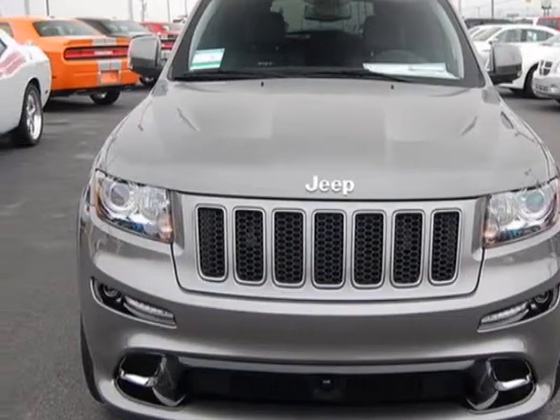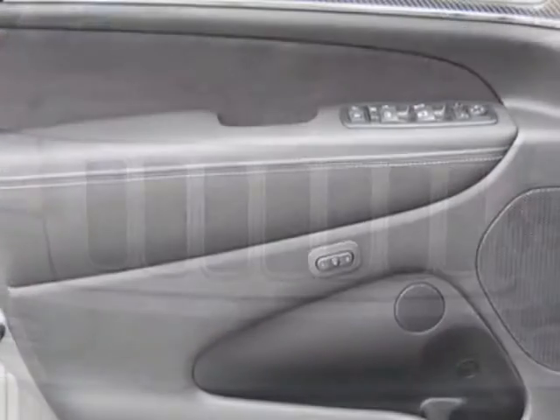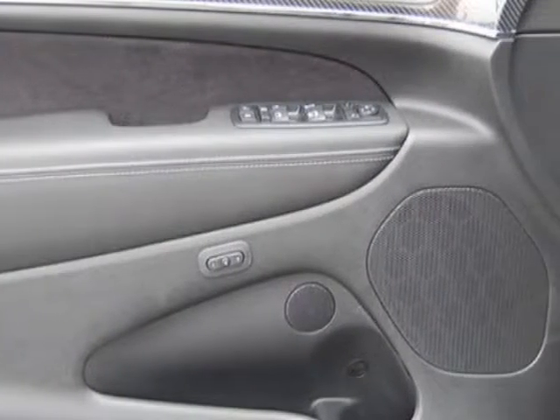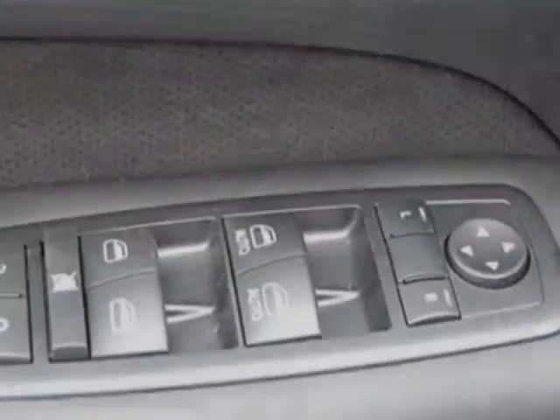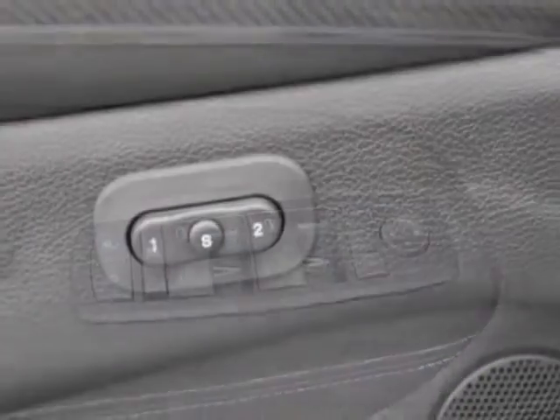Mineral-grade metallic and the P295-45ZR20BSW 3-Season Tires. Call 888-904-1295 or email our friendly sales staff today to schedule a test drive.